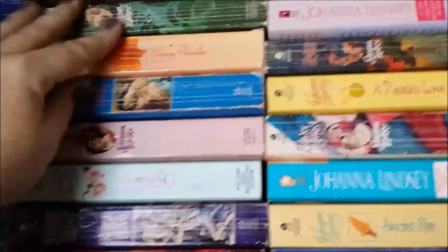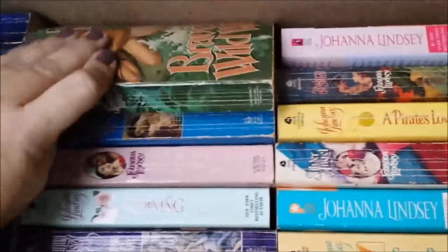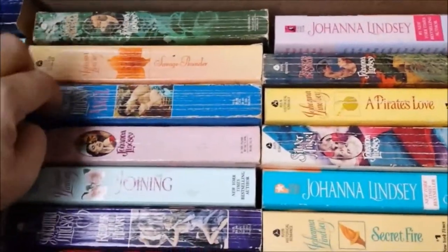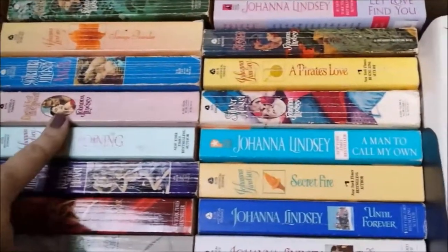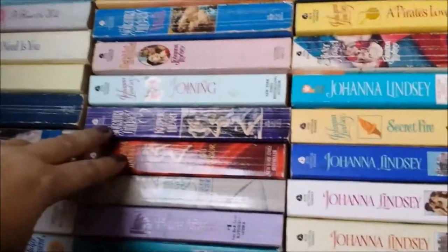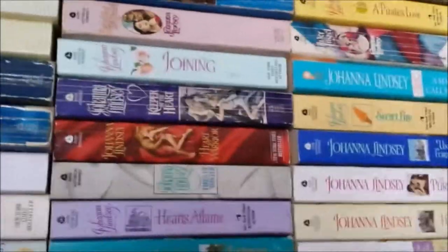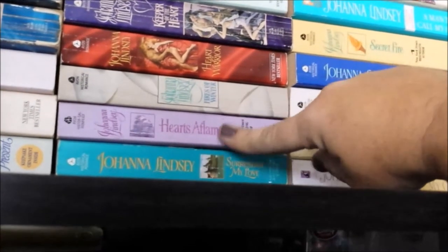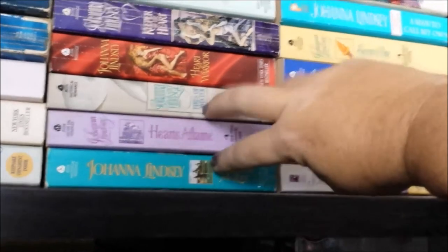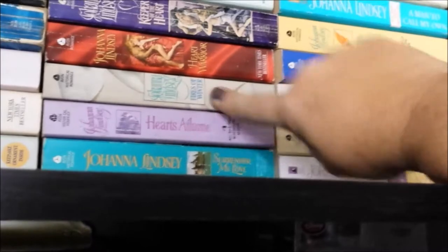Then we have the Wyoming series, which are not connected — they're just all placed in the same setting: Brave the Wild Wind, Savage Thunder, and Angel. Defy Not the Heart and Joining are together; I don't remember what series they are. Keeper of the Heart and Heart of a Warrior — these are my Licenter families. Fire in a Winter, Hearts of Flame, and Surrender My Love — these are the Harad series (H-A-A-R-D), however you want to pronounce that.